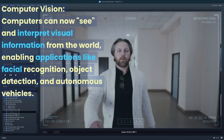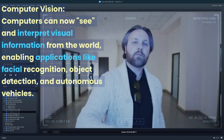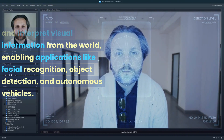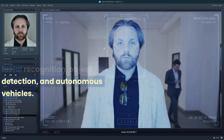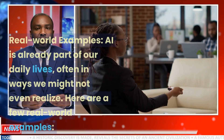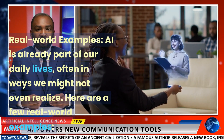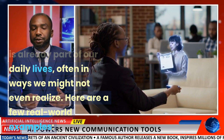Computer vision: computers can now see and interpret visual information from the world, enabling applications like facial recognition, object detection, and autonomous vehicles. Real world examples — AI is already part of our daily lives, often in ways we might not even realize. Here are a few real world examples.